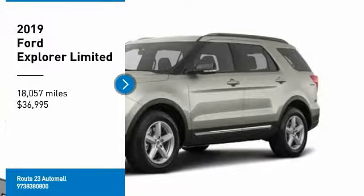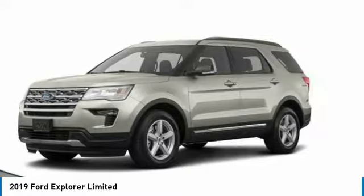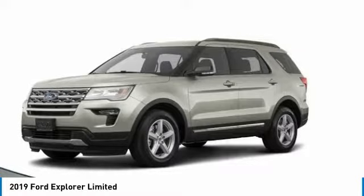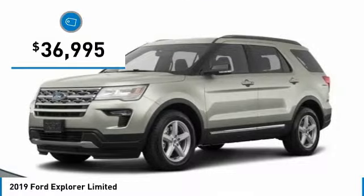Looking for the right vehicle? Check out the 2019 Explorer. You've got a lot of capabilities to call on in a Ford Explorer. Don't underestimate your choices, and it is priced below $40,000.